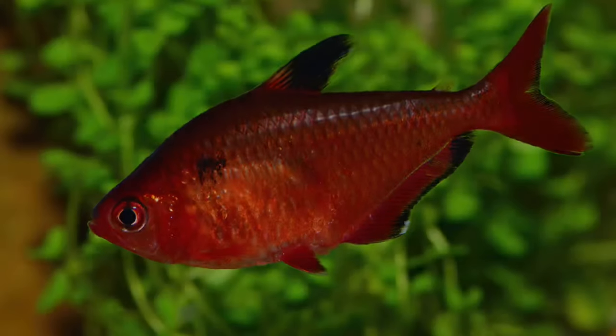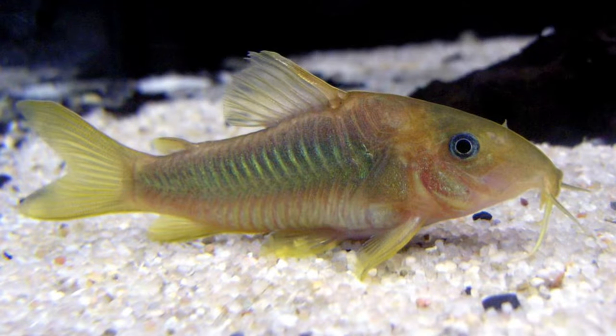As for tank mates, these guys are very small and quite peaceful, so tetras, rasboras, corydoras catfish and bristlenose all make great tank mates. The dwarf chain loach is another great snail eating fish that you can get for your aquarium.